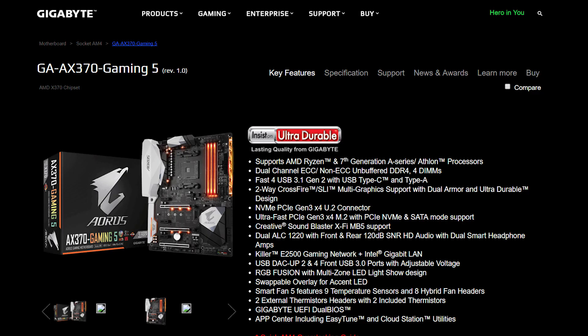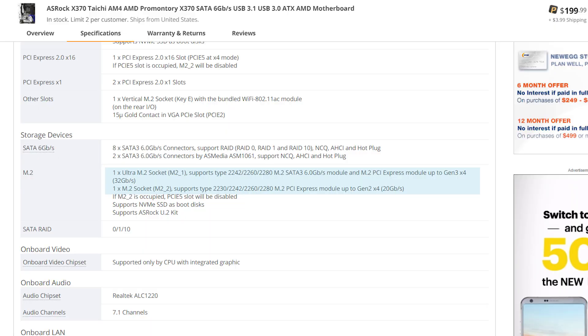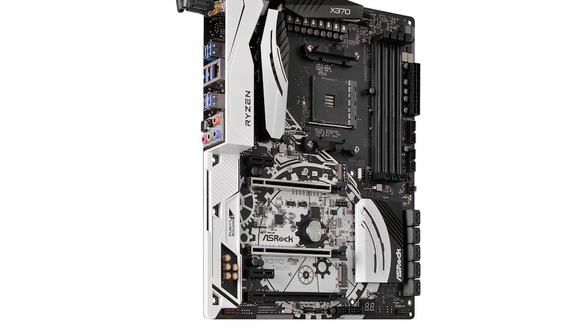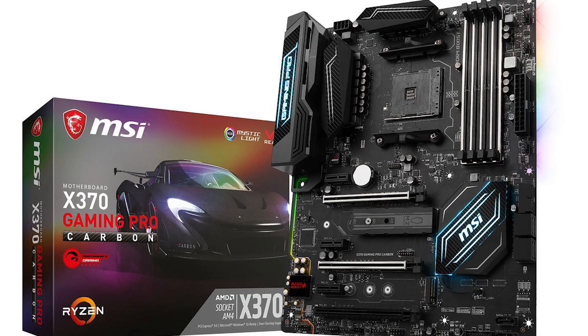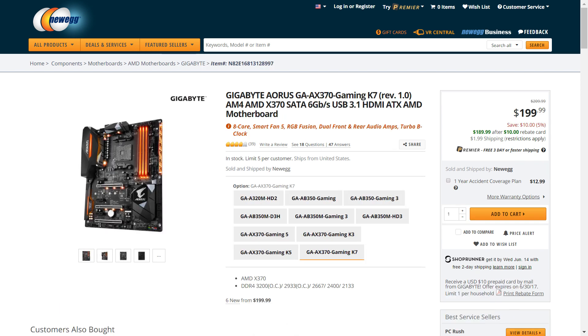Gigabyte was also really close, and it has tons of rear IO, but the one thing it fell short of in this price range is that it only has one M.2 slot, whereas the MSI and ASRock have two, though 20 gigabit speeds are on the second one instead of the same 32 for the first slot. If you feel MSI's VRMs are good enough or you don't plan on doing much overclocking, it's absolutely a fantastic board, especially if you can get a great deal on it. If you don't need two M.2 slots, Gigabyte's board is very good for the money.